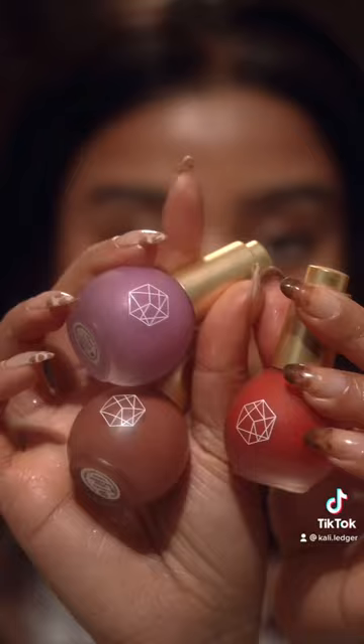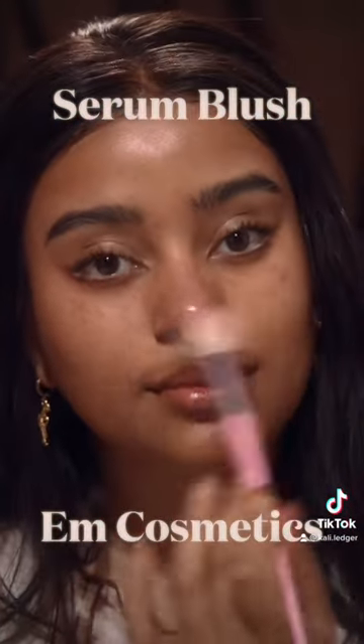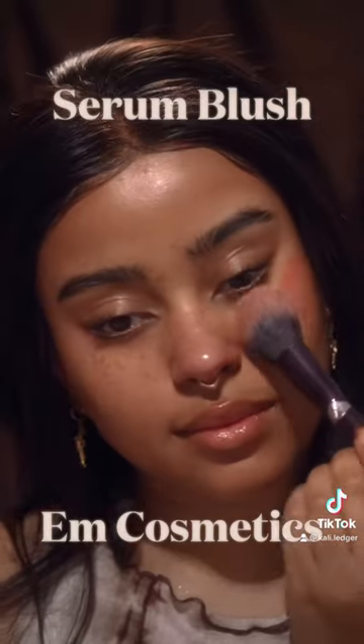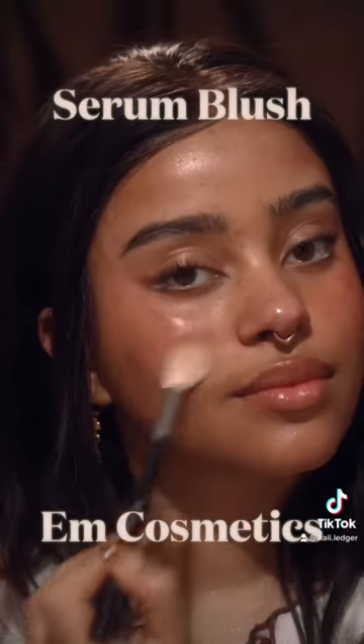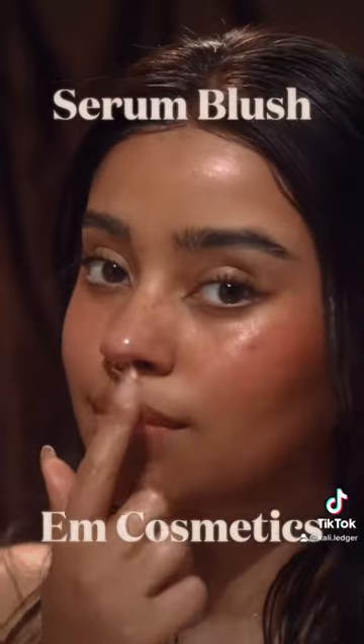Last but not least, we have the M Cosmetics Serum Blushes. They are amazing — I would take them on any vacation, for just a simple look, or even a deserted island. Because they're not just blushes and highlighters, they also double as skincare, since they have hyaluronic acid, such an enriching oil, and vitamin C.